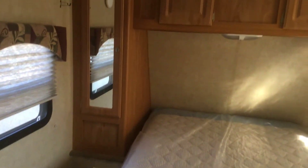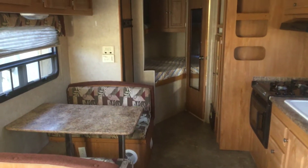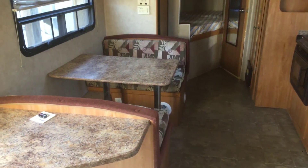Lots of storage throughout the unit. We've got this unit priced way below book — I think it's $6,995.